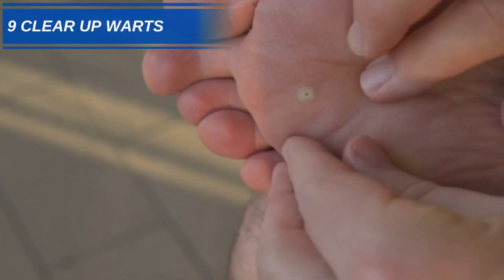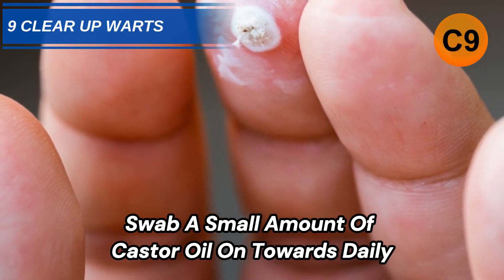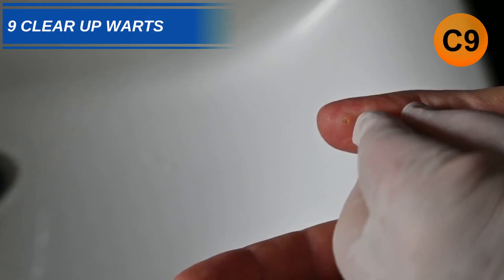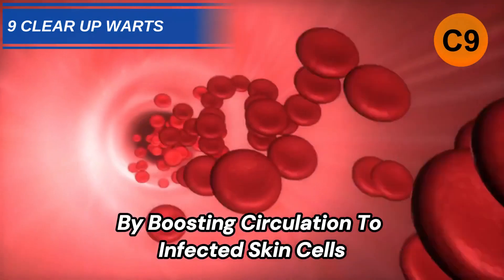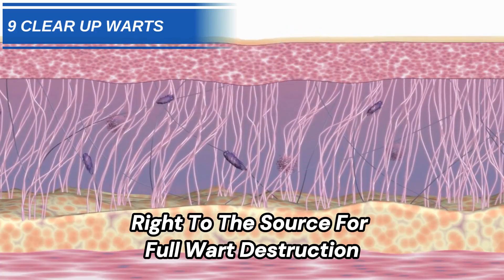Number 9: Clear Up Warts. Swab a small amount of castor oil onto warts daily, covering the surface area completely. Ricinoleic acid gently works to kill off the stubborn wart tissue by boosting circulation to infected skin cells, directing our disease-fighting white blood cells right to the source for full wart destruction.